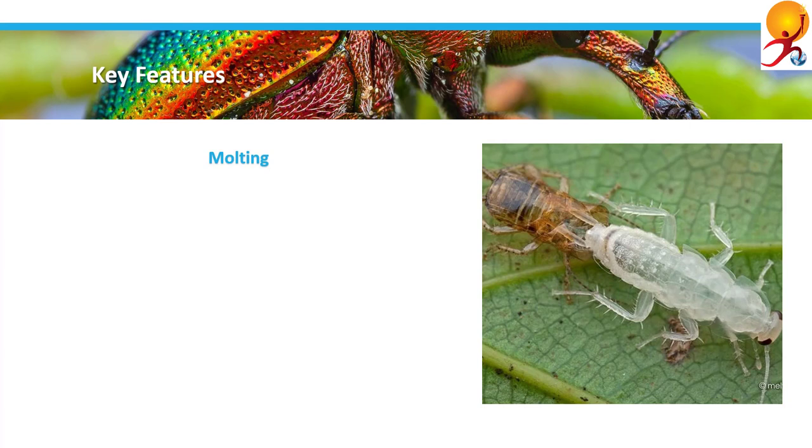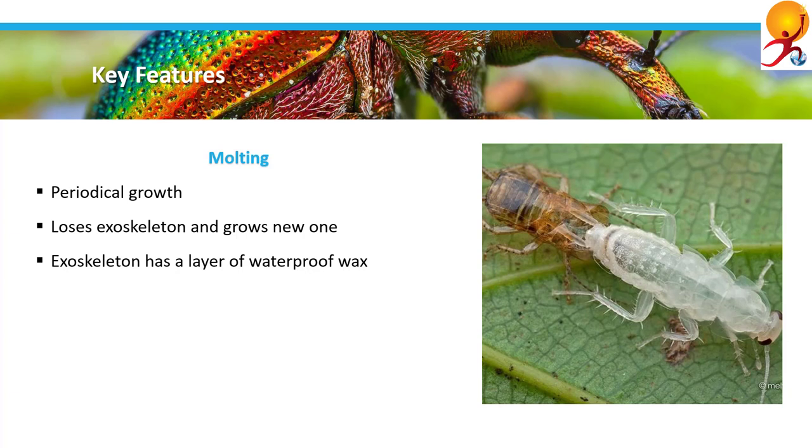Other key features include molting in arthropods. Due to the presence of the exoskeleton, the growth of arthropods is periodical. During the growth period, the animal loses the exoskeleton, grows, and develops a new exoskeleton. This process is called ecdysis or molting. In arthropods, the exoskeleton has a covering layer of waterproof wax. This feature is fundamental in allowing primitive arthropods from the sea to survive on dry land without losing excessive water to the environment.